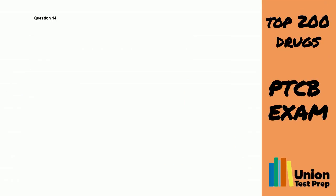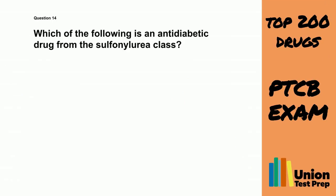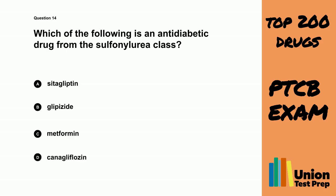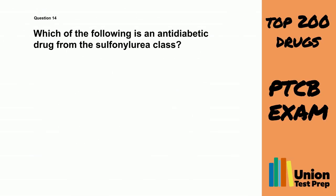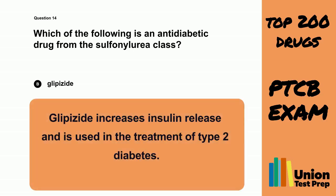Question 14. Which of the following is an anti-diabetic drug from the sulfonylurea class? A. Citagliptin. B. Glipizide. C. Metformin. D. Canagliflozin. The correct answer is B. Glipizide. Glipizide increases insulin release and is used in the treatment of type 2 diabetes.